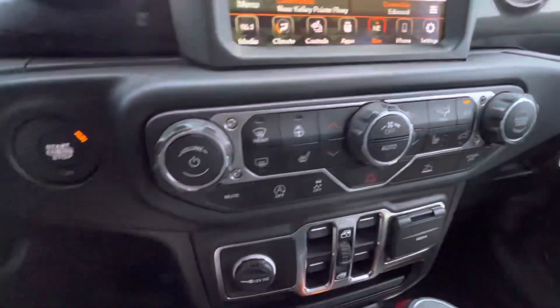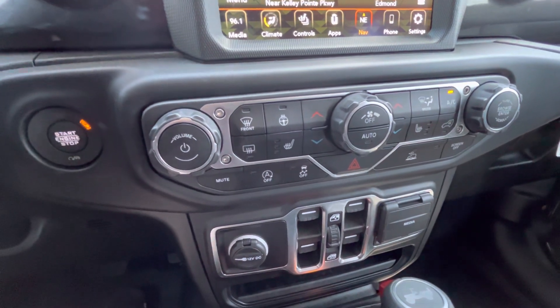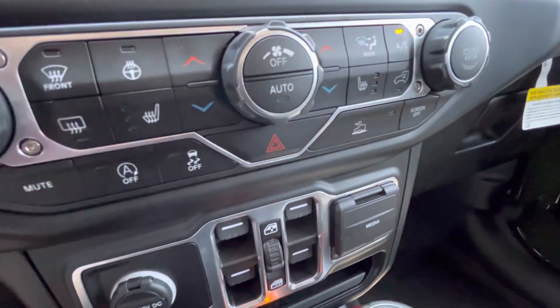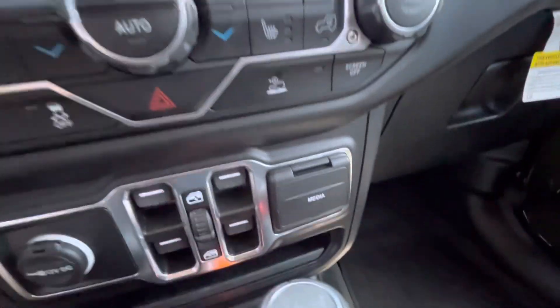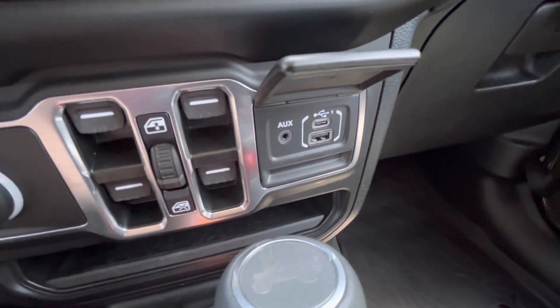You've also got manual buttons for your climate control, heated seats, heated wheel — all that stuff. You've got auto start-stop toggle, traction control, hill descent control. You can shut off the screen if you like as well. Lots of different media inputs: 3.5mm auxiliary, USB Type-C, Type-A.